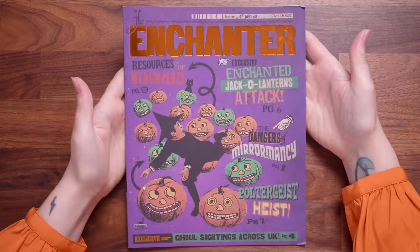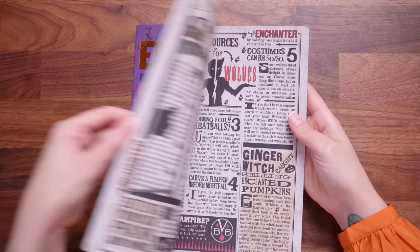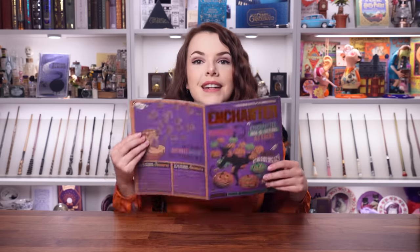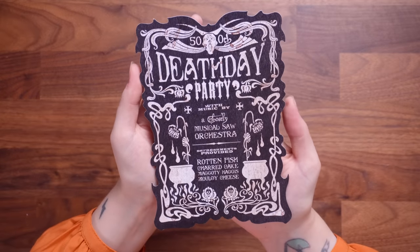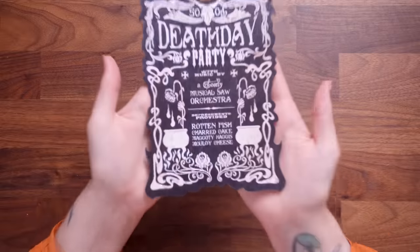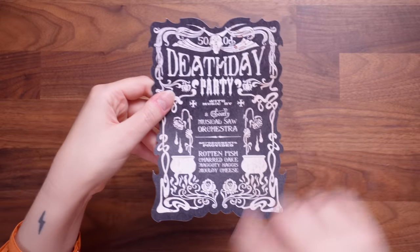We've got the Enchanter magazine — this is their take on the Quibbler — and this is a beautiful design. I love the colour and all the pumpkins. 'Enchanted Jack-o'-lanterns attack.' It's a really nice magical prop that makes you feel like it's a magazine for wizards and witches. We've also got an invitation to the 500th Death Day Party and it says with music by a ghostly musical saw orchestra. It's another really cool little prop for Halloween — I really like that they've made the little menu as well, and the custom edging of the invitation is really really nice.